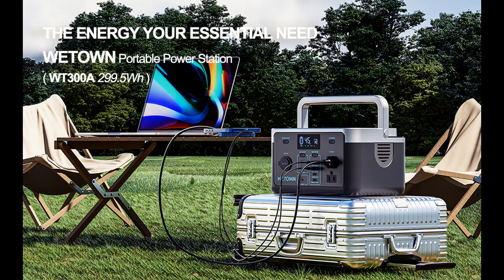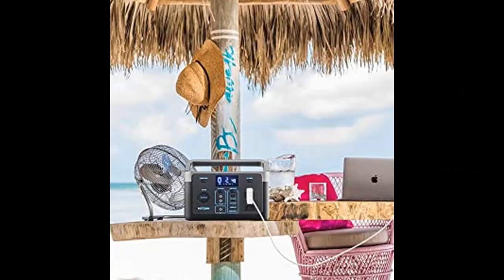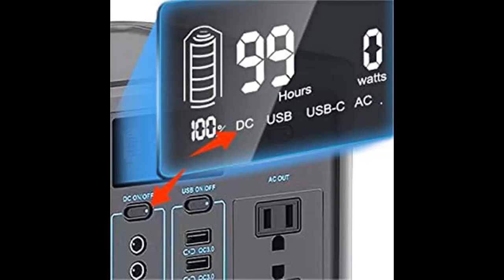It features built-in thermal and chemical stability LiFePO4 batteries, which keep capacity above 80% after 2,000 charge-discharge cycles. The BMS provides reliable short-circuit, over-current, and over-temperature protection. The operating temperature of this rechargeable generator is 14 to 113 degrees Fahrenheit, allowing it to work properly in both cold and hot environments.